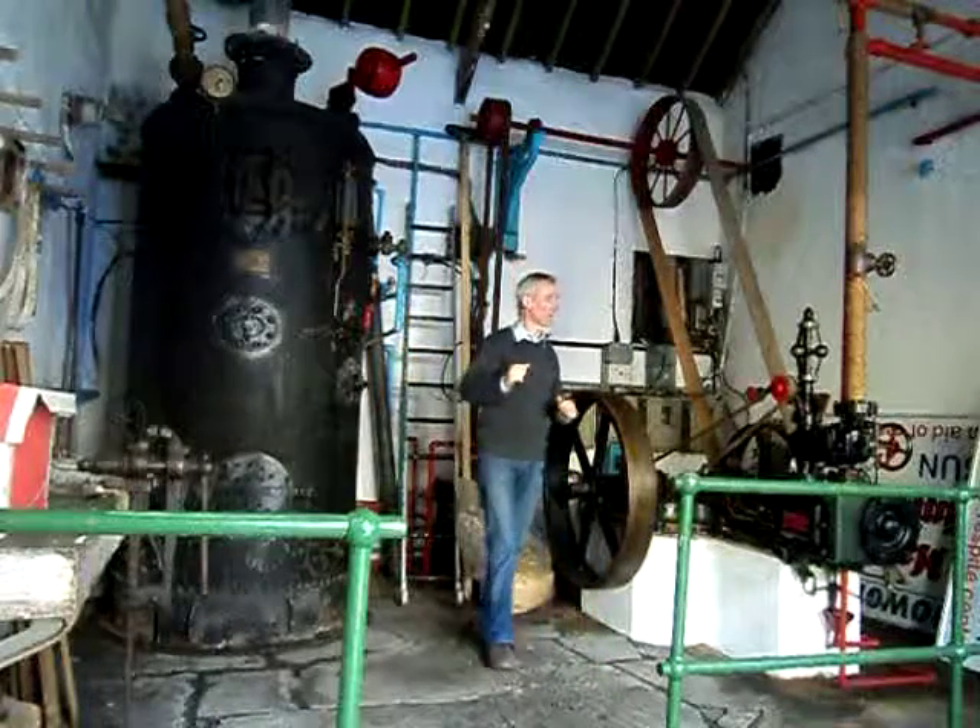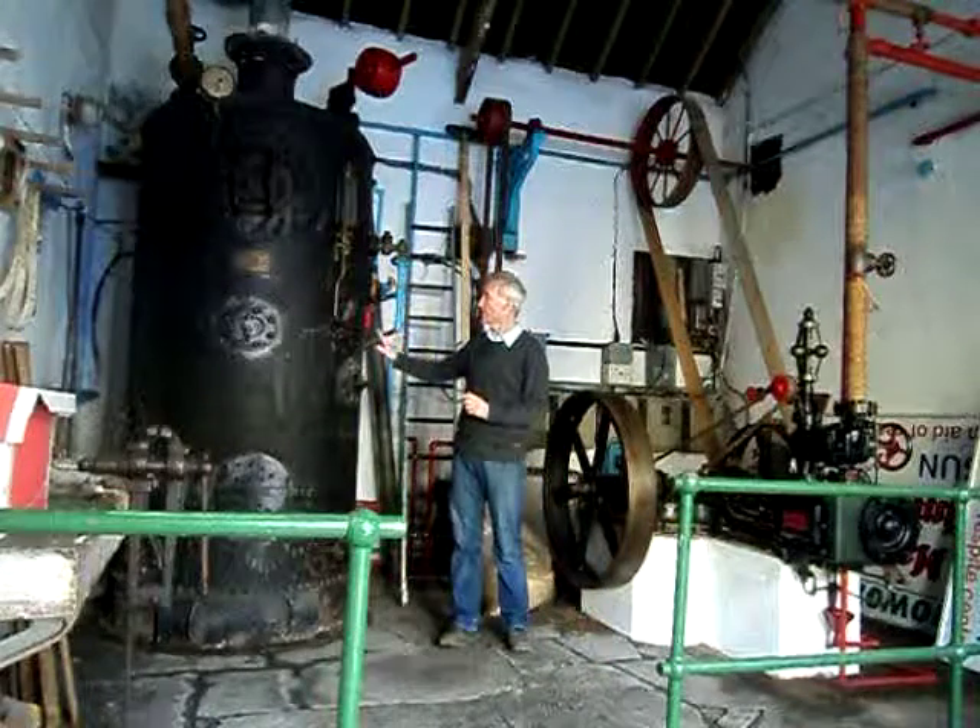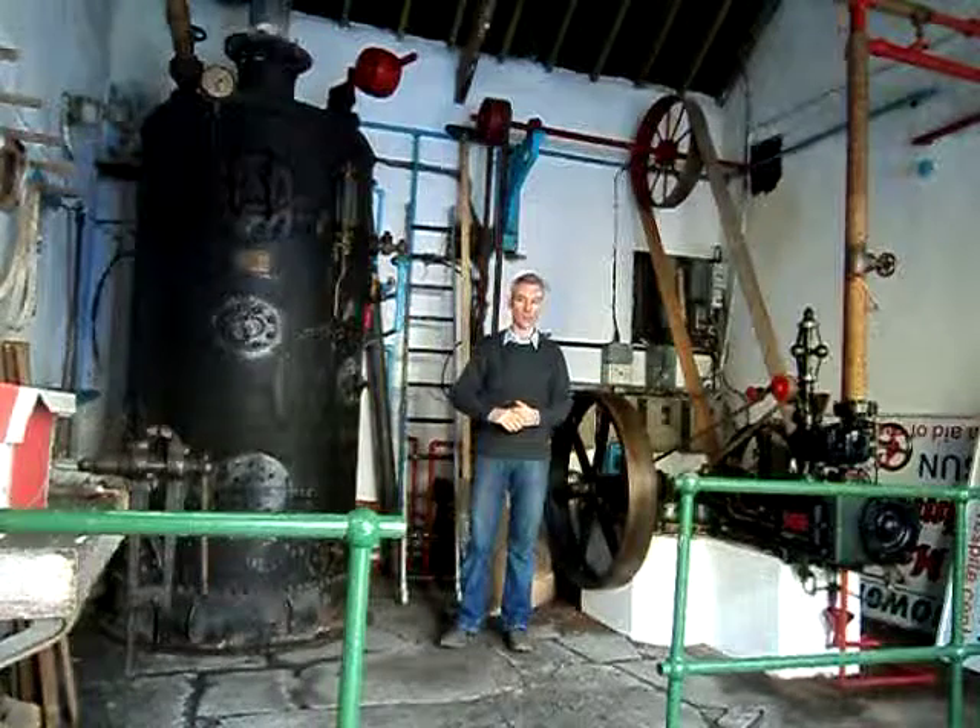We are in the engine room and I will just show you the two main factors of the engine room, which are the boiler and the steam engine.